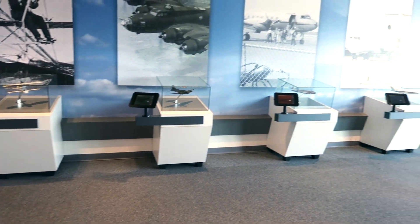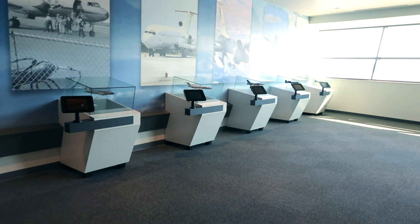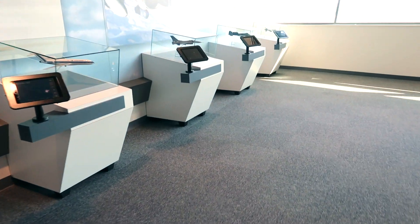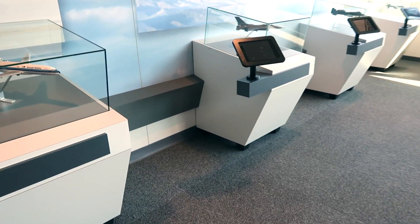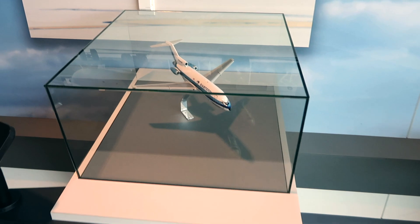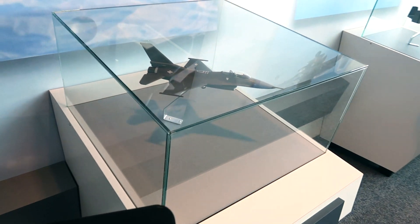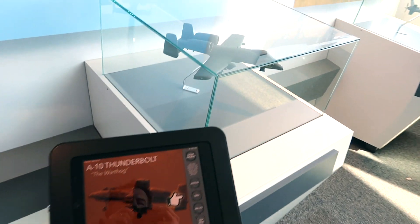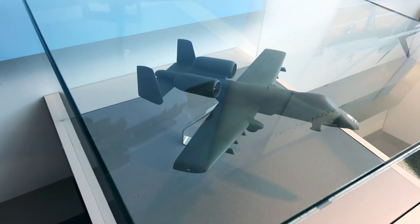There's a whole bunch of models here of different airplanes, with some touch screens next to them, and jets — including an A-10 Thunderbolt. You can learn some different things about each one.